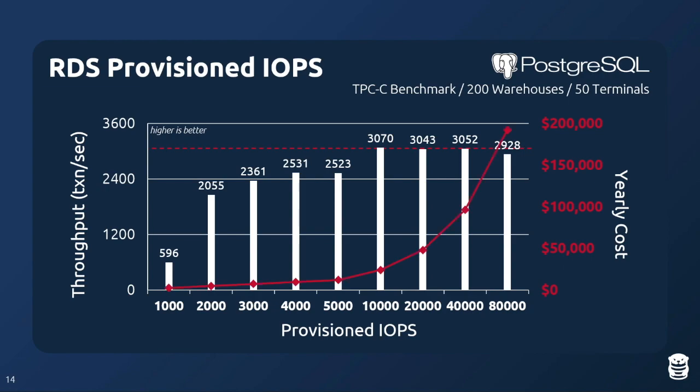Provisioned IOPS actually costs way more than instance size — Amazon charges roughly 2–3× more for RDS Provisioned IOPS compared to EBS volumes because they have a captive audience. At 10,000 IOPS, you're paying roughly $20,000/year. At 80,000 IOPS — the maximum Amazon allows for MySQL and Postgres — you're paying roughly $180,000/year. The region where you've gone beyond what the workload actually needs is the Jeff Bezos laughing zone.